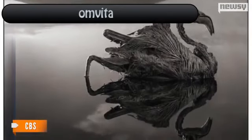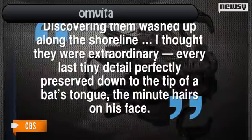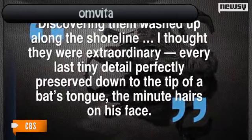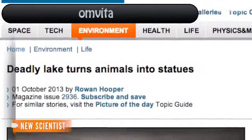Brandt told CBS in an email, "...discovering them washed up along the shoreline, I thought they were extraordinary. Every last tiny detail perfectly preserved down to the tip of the bat's tongue, the minute hairs on his face." Brandt told New Scientist he believed these animals were, at some point, immersed in the water.